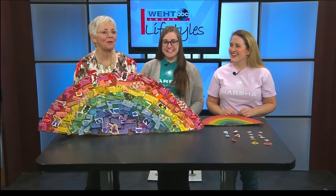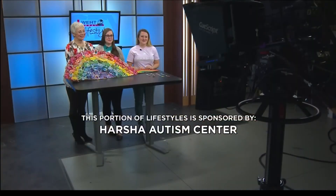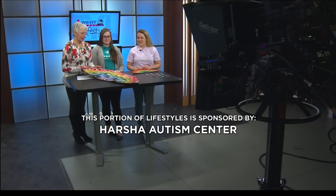Now I'm going to go home and make a rainbow. We'll be back with more Local Lifestyles right after this. Stay with us. This portion of Lifestyles is sponsored by Harsha Autism Center.